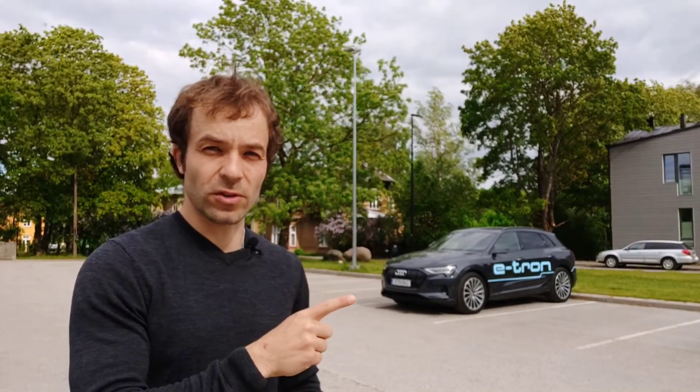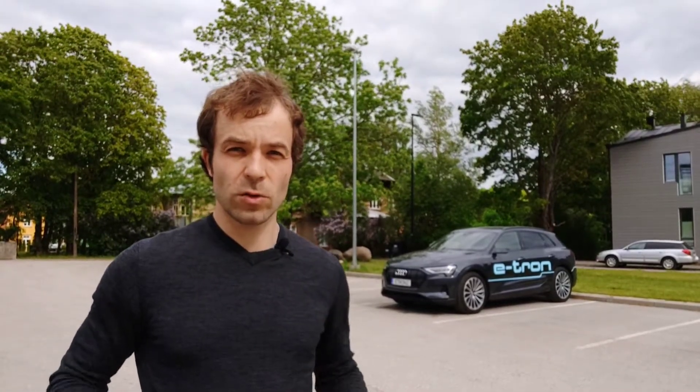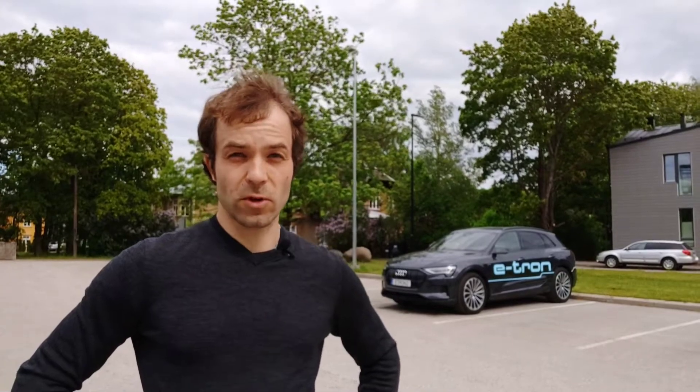Hello EV friends, it's Tuin here, the Electric Estonian, and beside me is an old electric Mitsubishi. But fortunately I don't have to review the Mitsubishi today — I have a much more interesting car to review: the Audi e-tron. A top-of-class electric car produced by Audi with a huge battery, almost 90 kilowatt hours. I'm really interested to see what kind of technology and comfort it features, and I'm excited to test this car and do the review for you.